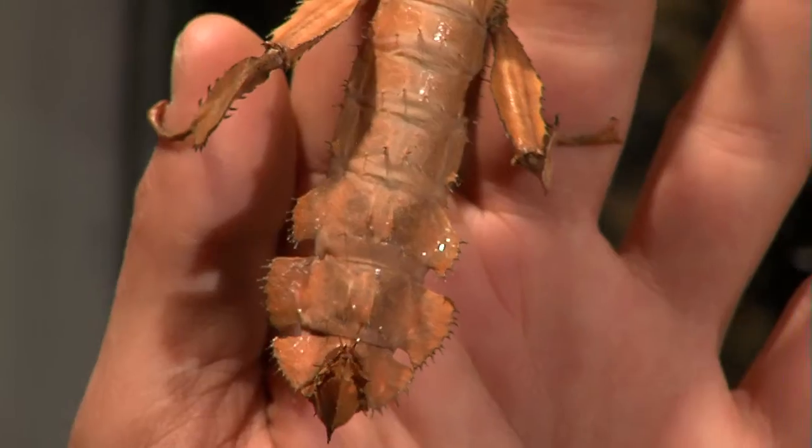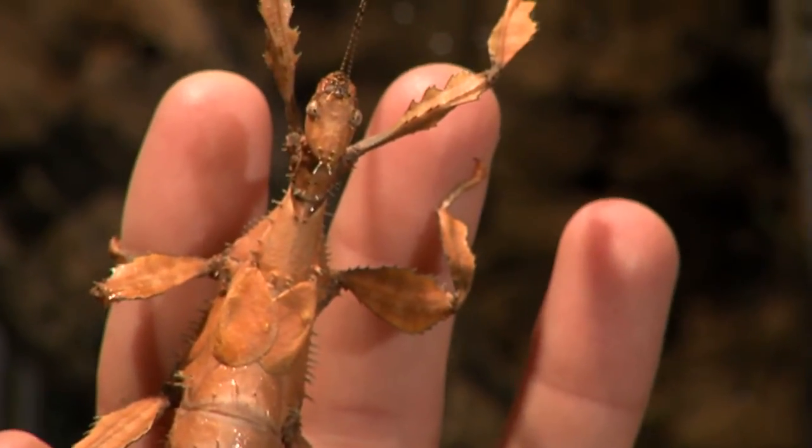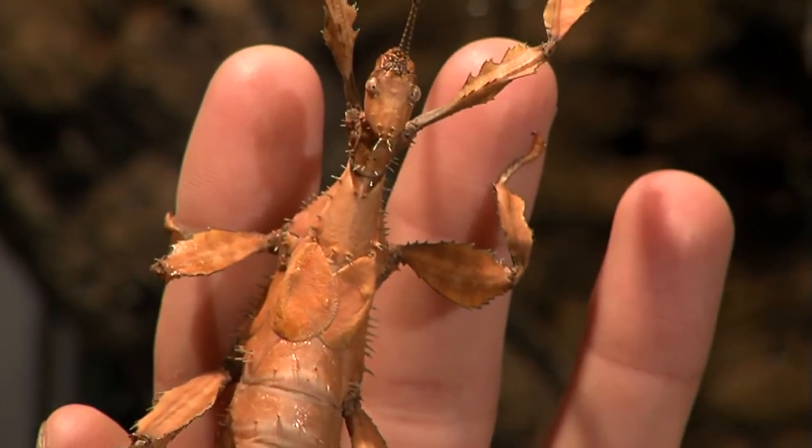She gives off a smell — in fact, an airborne hormone called a pheromone. He picks it up, flies over, and they mate. That way they both got a job to do and she can lay plenty of eggs to keep the population going.